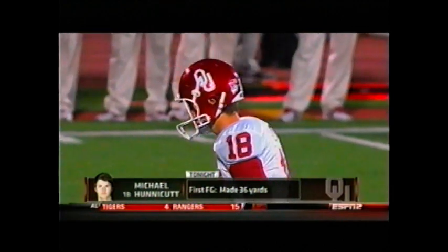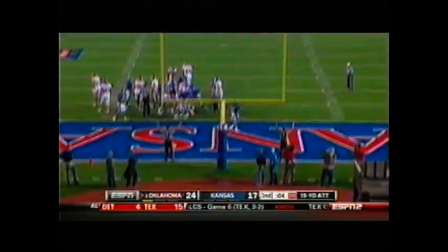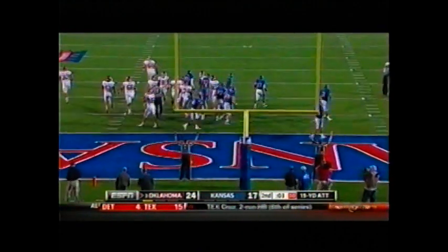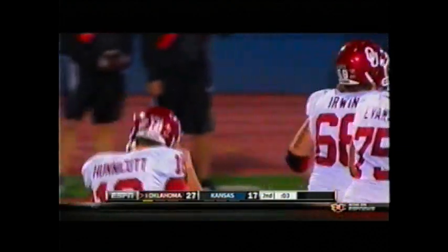On the season he is 7 for 8. Snap is back, hold, kick is away and it is good. 20-yard field goal — Michael Honeycutt pushes it out to a 10-point Sooner lead.